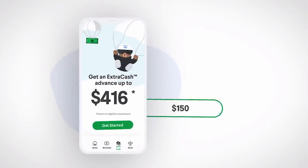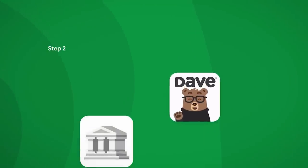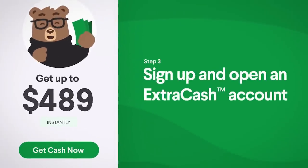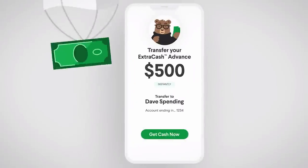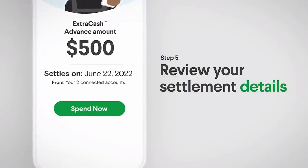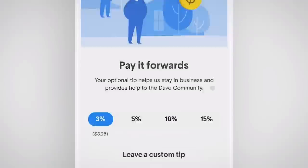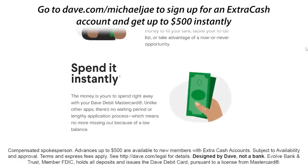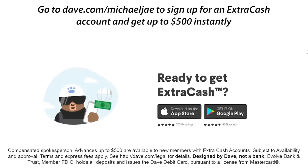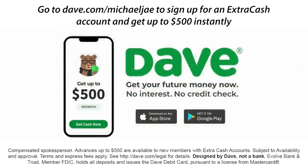Now let's talk about the sponsor of today's video - Dave. Dave is the mobile banking app that could help you get up to $500 instantly with extra cash. The holidays are right around the corner. If you're worried about your Christmas spending and keeping your budget from being all over the place, Dave just might be what you're looking for. Dave can help you always know how much you have to spend while still covering all your bills with their automatic budgeting feature. There's no interest, late fees, or credit checks. Dave was made to help you avoid bank overdraft fees. They let you link your existing accounts to Dave to help organize your budgeting, or you can open your own Dave banking account with its own debit card. Download Dave at dave.com/MichaelJ. Sign up for an extra cash account and get up to $500 instantly. For terms and conditions, go to dave.com/legal. Instant transfer fees apply. Banking provided by Evolve, member FDIC. Thanks to Dave for sponsoring this video.